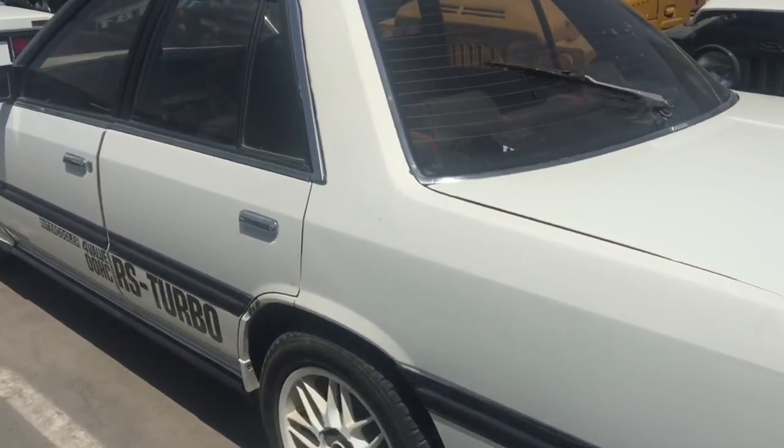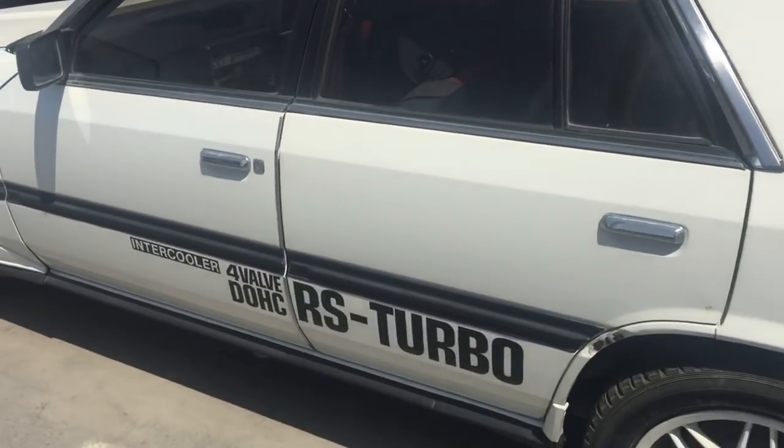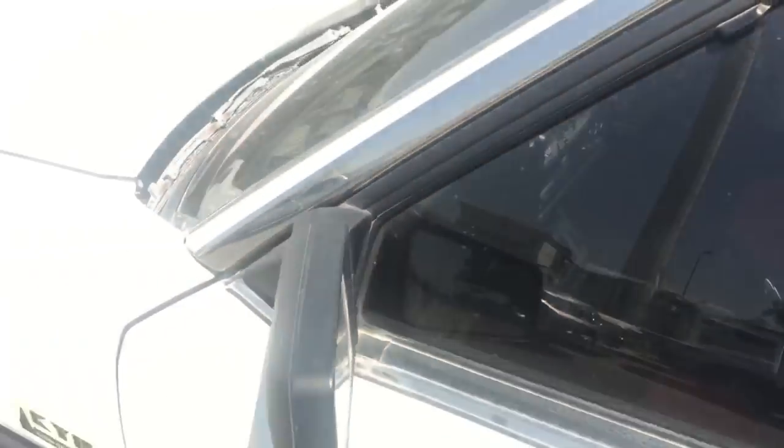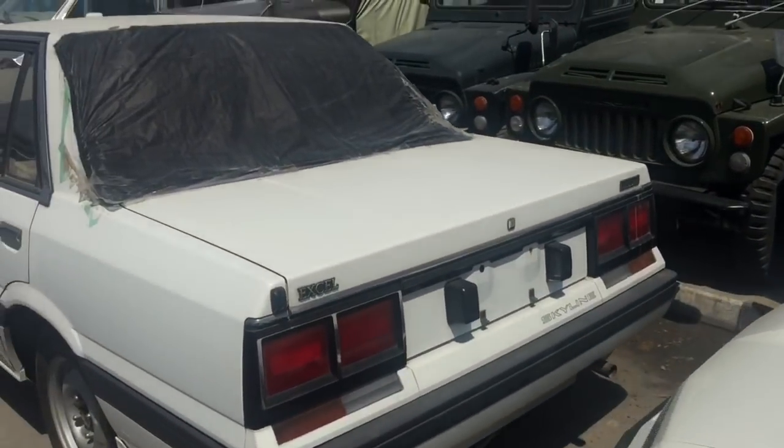Skyline saloon — oh yeah, look at it! Check it out, when that was so cool — intercooler, automatic. Skyline Excel.